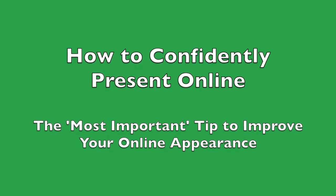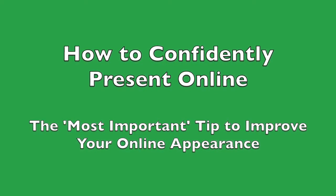This is Michael Davis of Speaking CPR with your daily online presentation mastery tip. This may be the most important tip I have yet to create in this series of tips about online presentation skills. Fair warning, this tip is not for my follically challenged friends. What could I possibly be talking about?